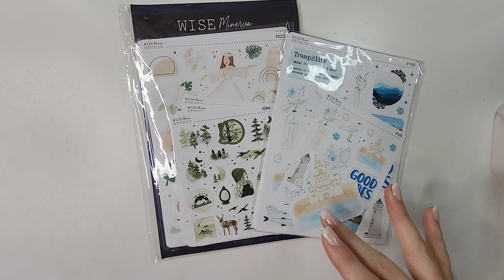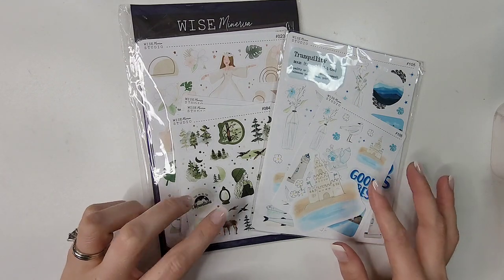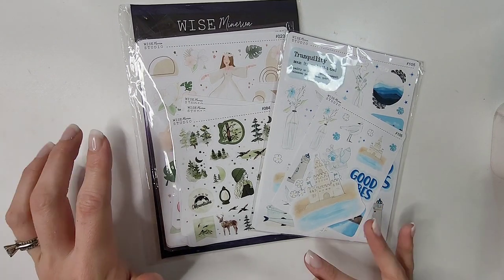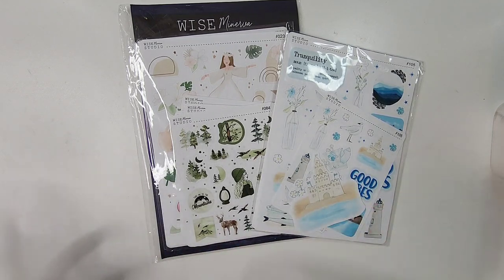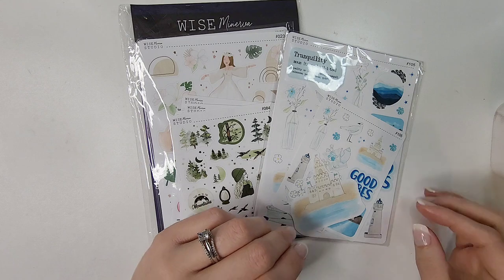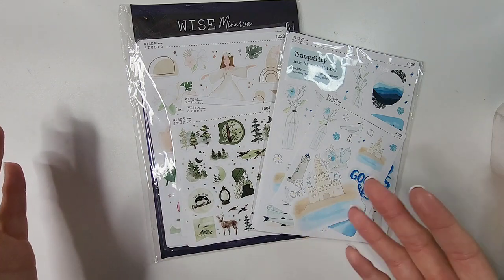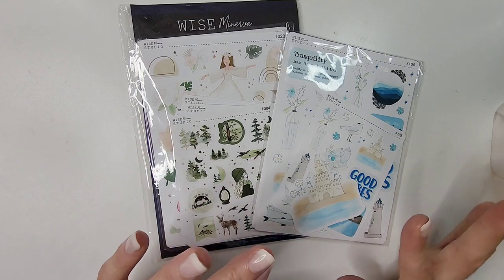This next shop is new to me — it's a journaling shop I discovered scrolling through Instagram called Wise Minerva Studio. I look for different style stickers to use in my functional planner, which is a Happy Planner Mini dashboard, so there aren't standard sticker kits for that layout. It gives me a chance to free-form my spreads and I've been incorporating a lot of journaling-style kits. I found this shop and was so excited.